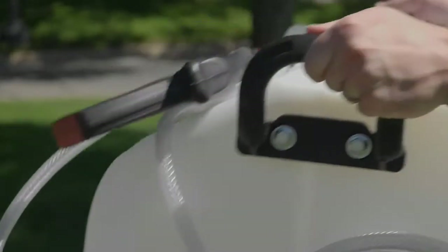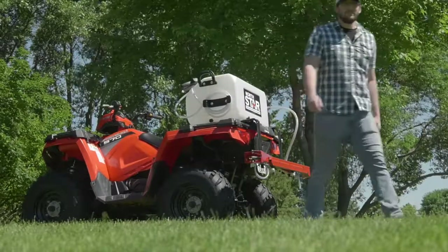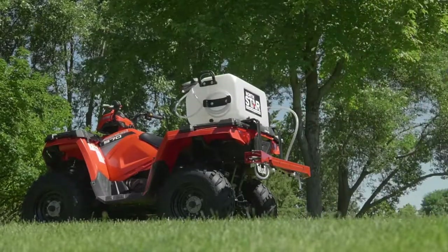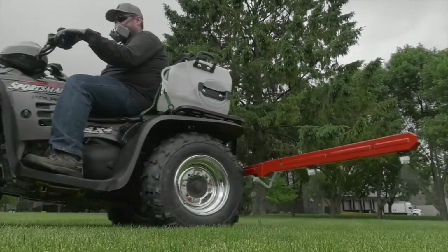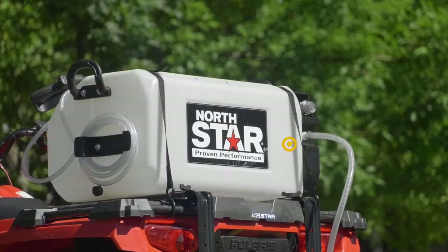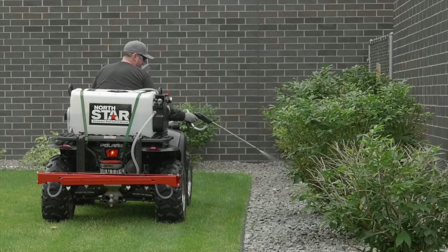Easily move the sprayer on and off your ATV or in and out of storage with the large carrying handles. Get superior crack, leak, chemical, and UV resistance from the exclusive extra-thick-walled polymer tank that has molded in-gallon markers.